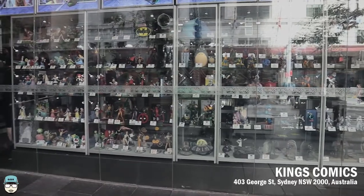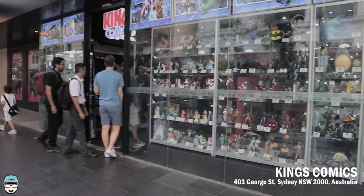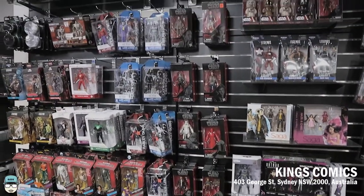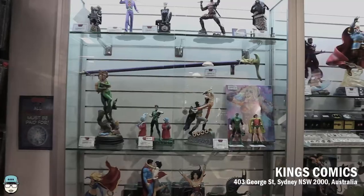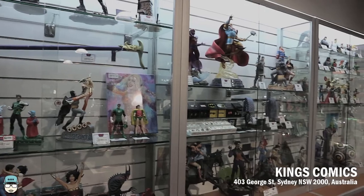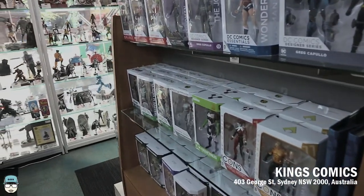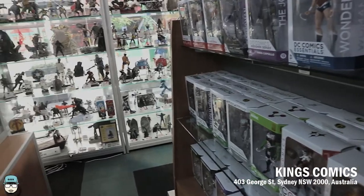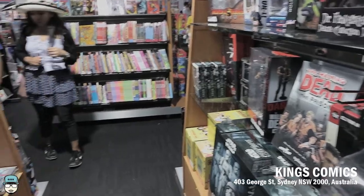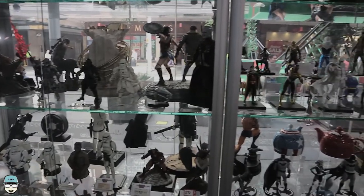The first one we're looking at is Kings Comics at 403 George Street. Of course it's a comic book shop — they do have some Funko Pop figures and other toys, but not really a huge variety. Most of the toys they sell are the expensive ones like Hot Toys or more expensive figurines, and even statues were for sale. If you are into comics, this will actually be a good place to visit.